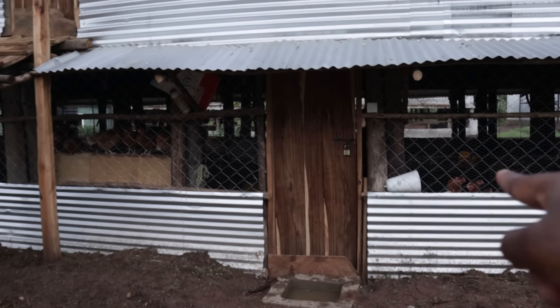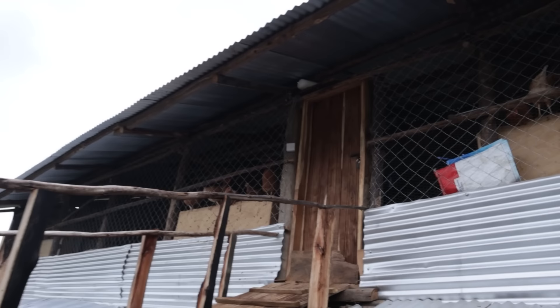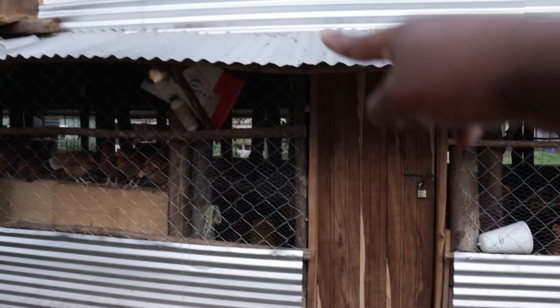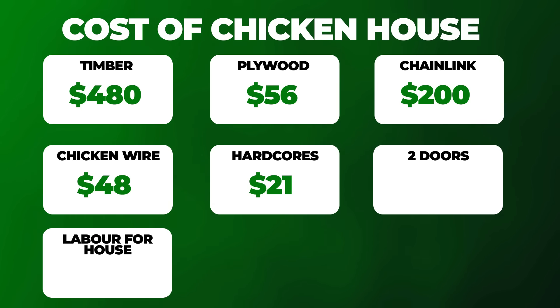We also have the doors — two doors: one at the top and one at the bottom for access into the chicken house. Those two doors cost us about $43 US dollars combined.